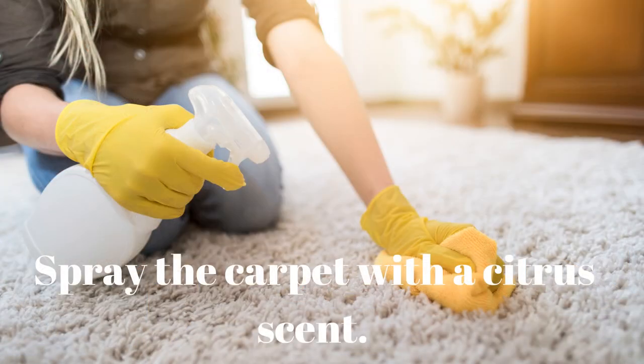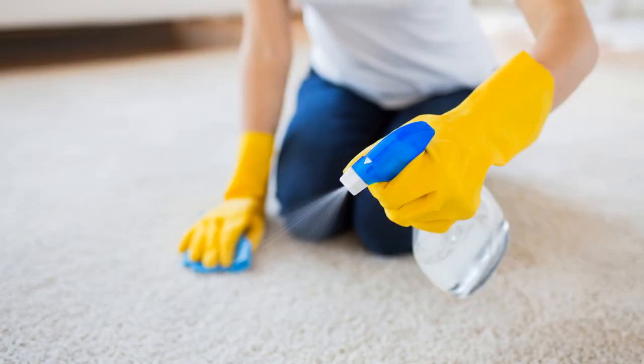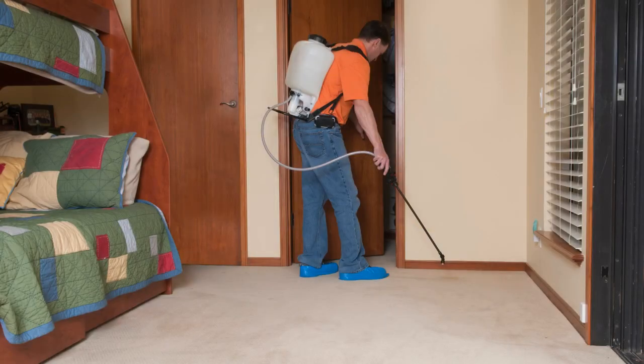Tip 6: Spray the carpet with a citrus scent. To keep your cat off the carpeting, try spraying it with a citrus-scented spray. Cats have extremely sensitive senses, and fortunately there are a few scents that cats dislike but people enjoy. The market offers a number of cat-repellent sprays developed specifically for this purpose. Cats also dislike the scents of peppermint, lemongrass, and lavender. While you might not notice much of a scent, your cat would be able to detect it for days.